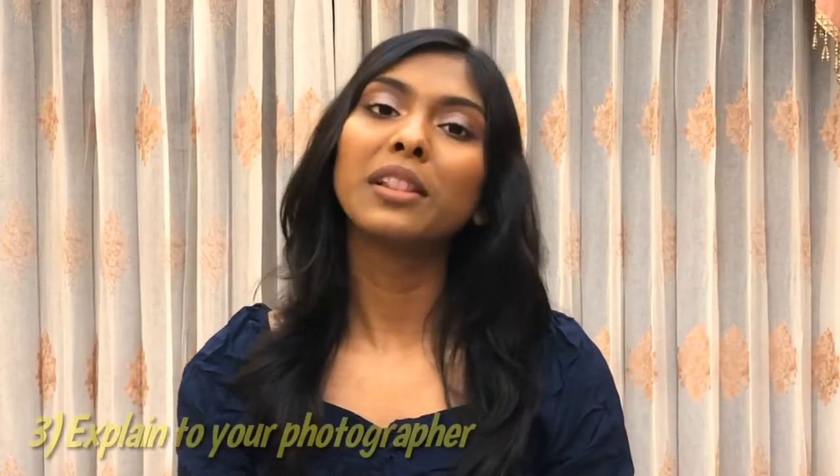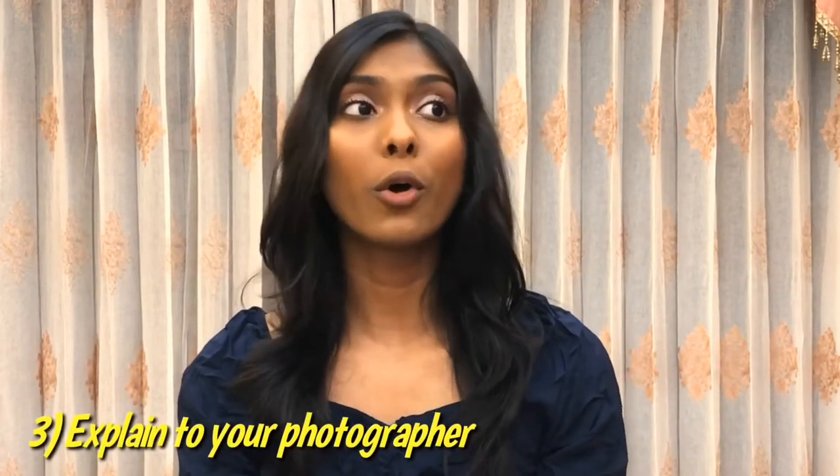Tip number three is to direct your photographer or the person taking your photo. Always tell them how you want your photo to be. Don't hesitate to tell them where to stand, whether to shoot horizontally or vertically, or whether to be closer to you or further away. Just explain exactly the way you want your photo to be and it's going to make a really big difference.